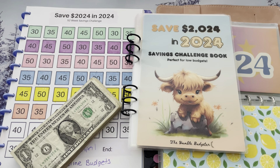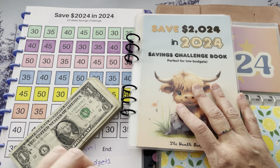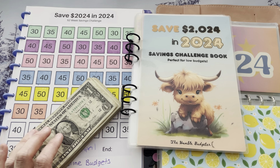Hey friends, it is Tracy. It is Friday, and it is Saving Challenge Day, which is my favorite video of the week. Do I have some favorite videos of the month? Yes, but this is a weekly video.